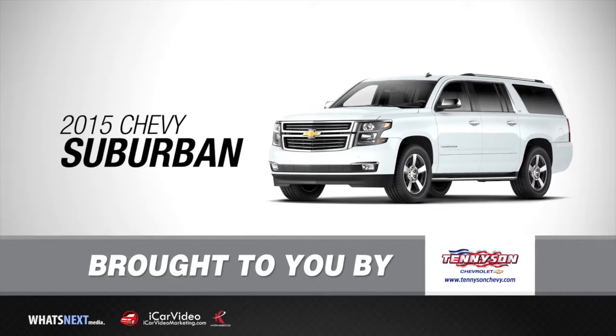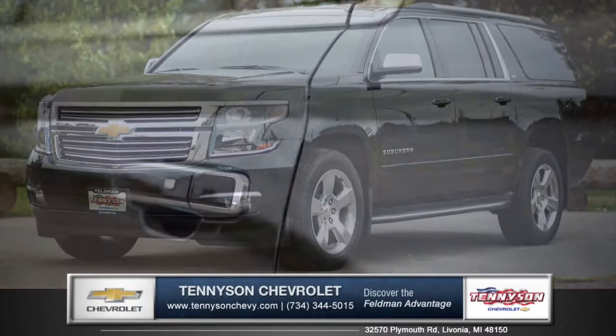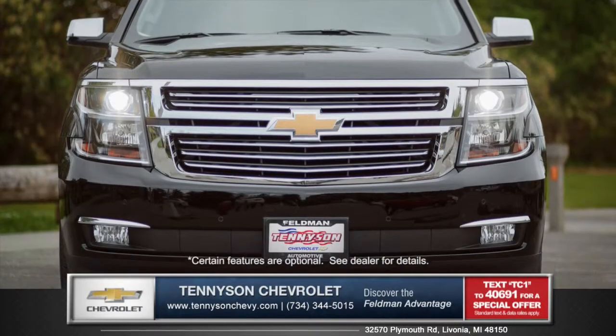Let's talk about the new 2015 Chevrolet Suburban at Tennyson Chevrolet. The striking design of the Suburban features sculpted body side panels and an athletic stance.